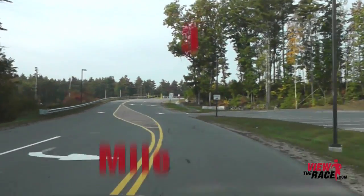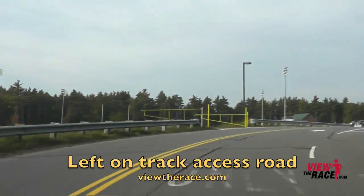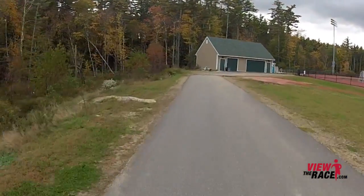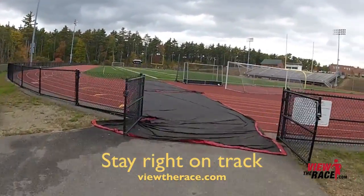As you take a left into the high school driveway, it's slightly uphill. Then you're going to take a left onto the access road to the track — a nice little downhill. You'll enter through the gate onto the track, head to the right, and then sprint to the finish.